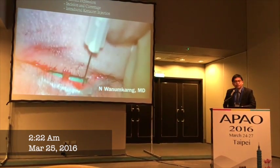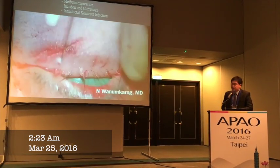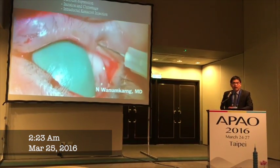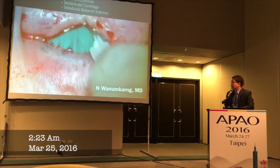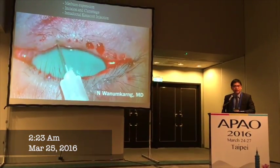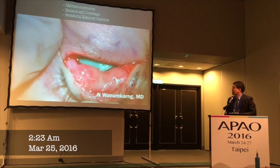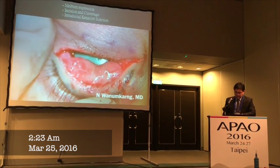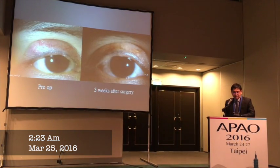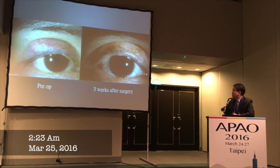At the end of the treatment, I decided to perform intraductal meibomian triamcinolone injection. We use 40 milligrams per cc and inject a tiny amount of steroid. Reviewing the complications, the only complication written in the literature is fat atrophy or depigmentation of the eyeball. But overall, there were no complications, and in my hands there have been no complications at all. This is a picture at one day, one week, and before and after. You can see the yellow spot due to the reflux of the triamcinolone inside.